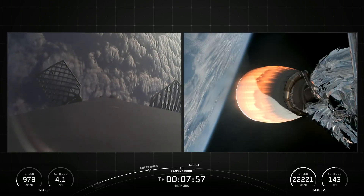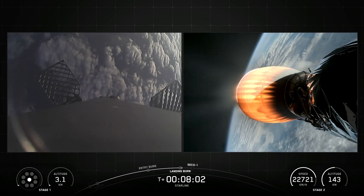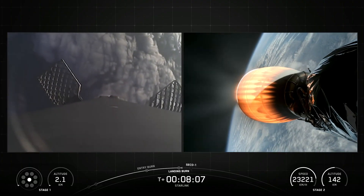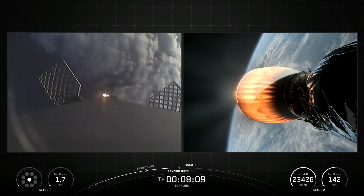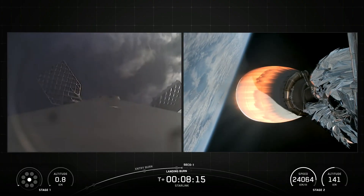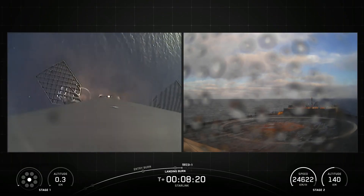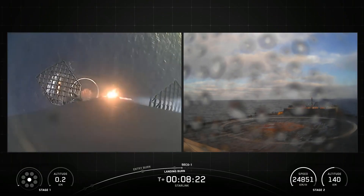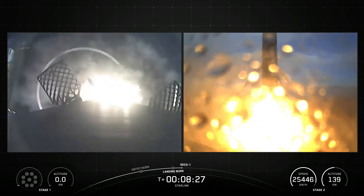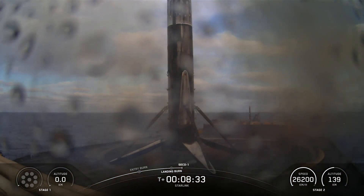Stage 2 terminal guidance. Stage 1 landing burn. Stage 1 landing leg deploy. Stage 1 landing confirmed.